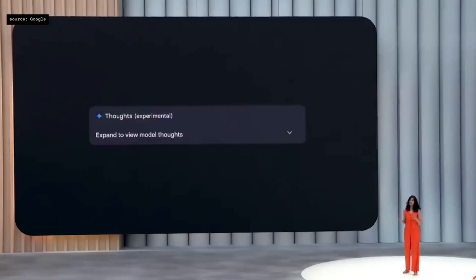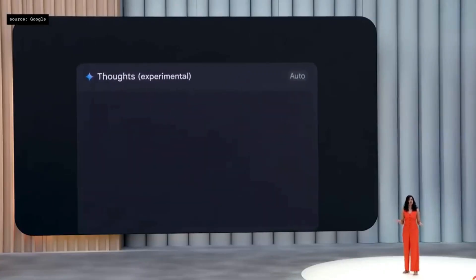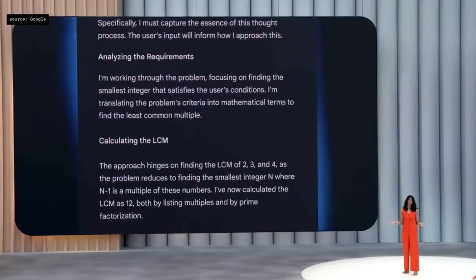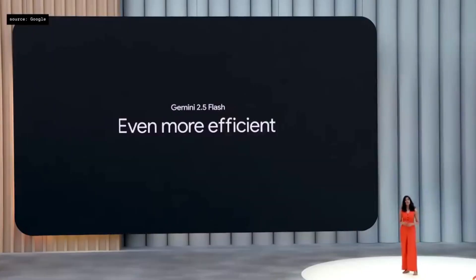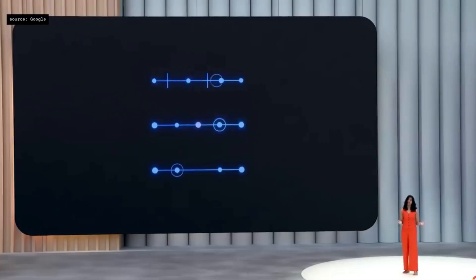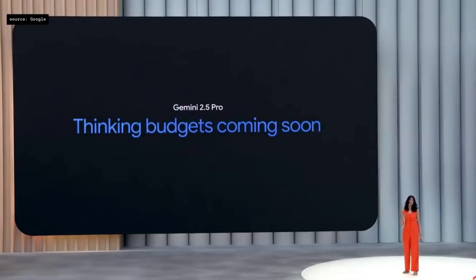Thought summaries take the model's raw thoughts and organize them into a clear format with headers, key details, and information about model actions like tool calls. Finally, we launched 2.5 Flash with Thinking Budgets to give you control over cost and latency versus quality. We're also bringing Thinking Budgets to 2.5 Pro, which we'll roll out in the coming weeks along with our generally available model.